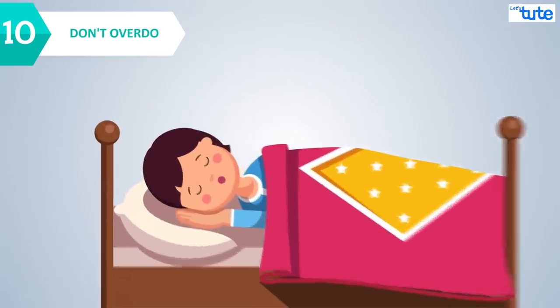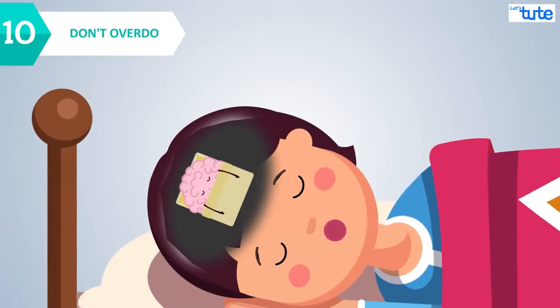Getting adequate sleep and giving your brain rest is equally important.